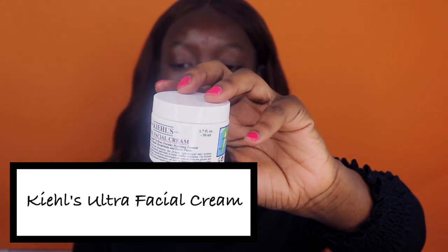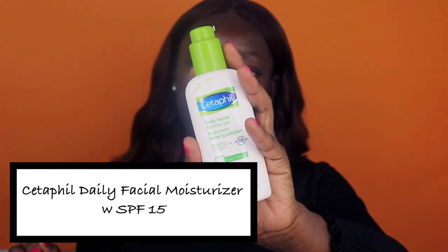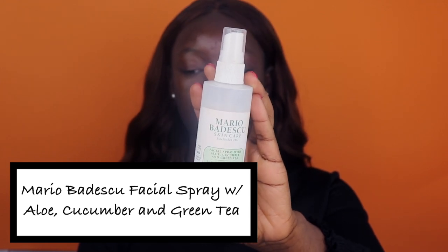The first thing I like to do is moisturize my face. I use my Kiehl's Ultra Facial Moisturizing Cream — just take a little bit. And of course I like to use my favorite moisturizer, which is the Cetaphil Daily Facial Moisturizer with SPF 15, just for some sun protection. I also do my neck. Then I take my Mario Badescu face spray with green tea and just spritz that all over my face to wake me up a little bit.